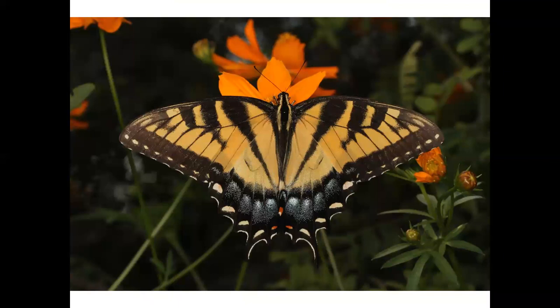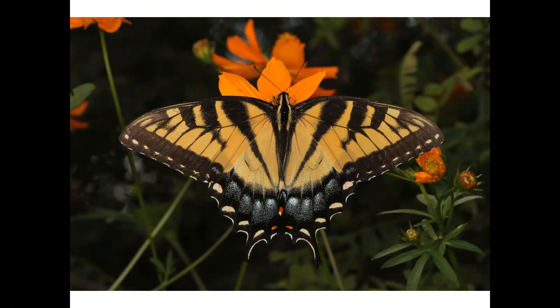Now we're moving on to the big cats. The eastern tiger swallowtail, Virginia's state insect, has tiger stripes. These tigers are puddling, a behavior where male butterflies seek out salts and amino acids in mud. This apparently makes them more virile.